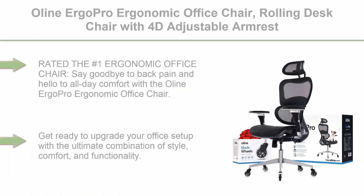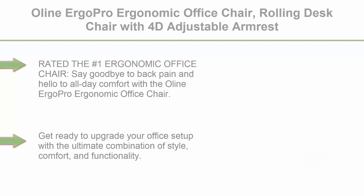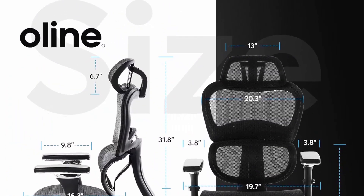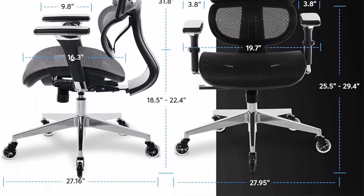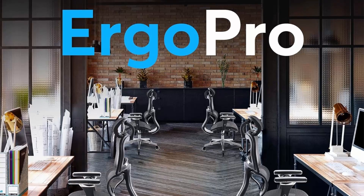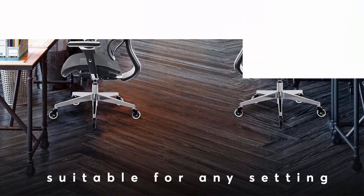Top 5: O-Line Ergo Pro Ergonomic Office Chair, Rolling Desk Chair with 4D Adjustable Armrests, 3D Lumbar Support, Blade Wheels, Mesh Computer and Gaming Executive Swivel Chair in Black. Rated the number 1 Ergonomic Office Chair — say goodbye to back pain and hello to all-day comfort. Recommended by chiropractors for its ability to support and align the spine, this premium office chair is built with top-quality materials and capable of holding up to 300 pounds.